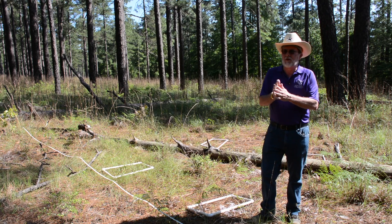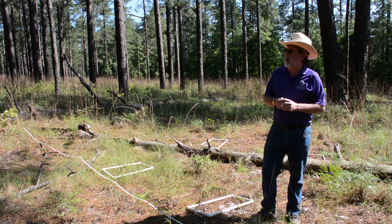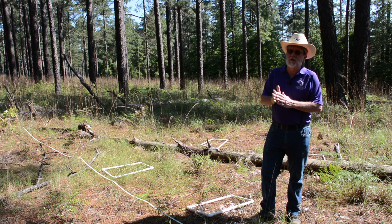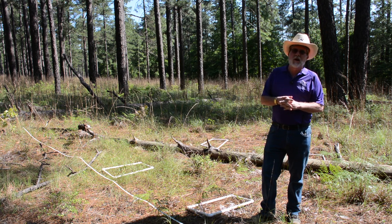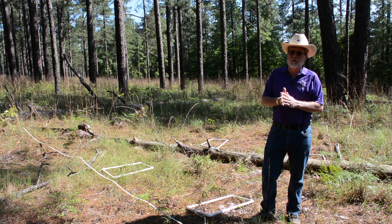We're at Boykin Springs Recreational Area on the Angelina National Forest. It's an actively managed red-cockaded woodpecker site, and fire is a common tool used to maintain these kinds of habitats for this endangered species.